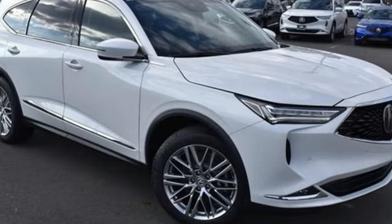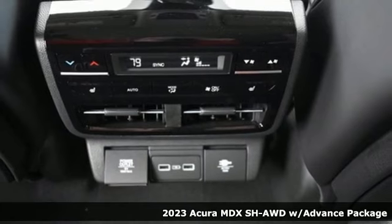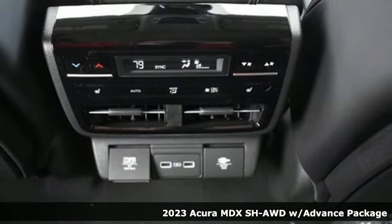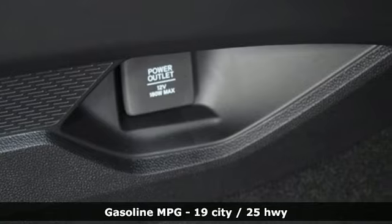It's a new 2023 Acura MDX. Flexible and luxurious, this MDX is a statement of smart sophistication. It's equipped for all your driving needs and wants.